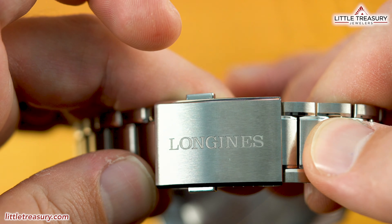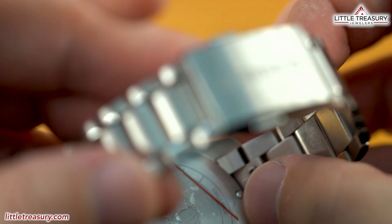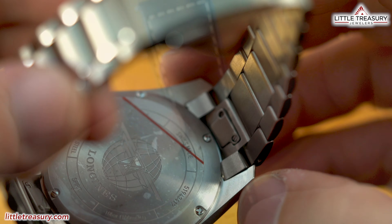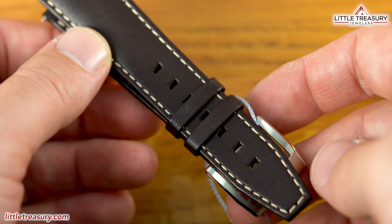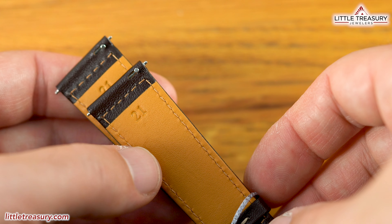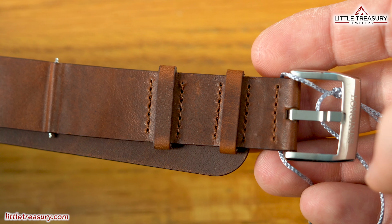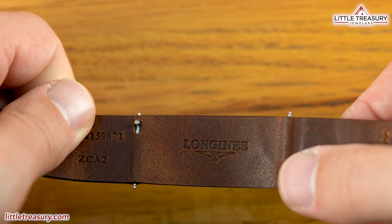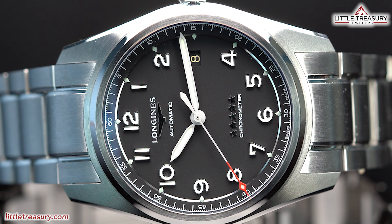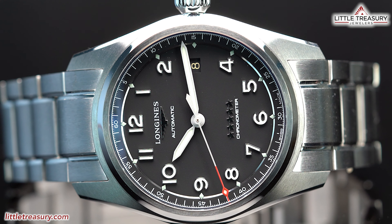The Prestige bracelet comes with a quick release installed at the lug, which is meant for you to use to enjoy the other two straps that this offering comes with. You will get a very soft and very high quality brown with white stitching calf leather strap with a quick release, and a soft brown leather NATO also with a quick release. The Longines Spirit Prestige in 40 millimeter is 100 meter water resistant and can be yours for $2,650.